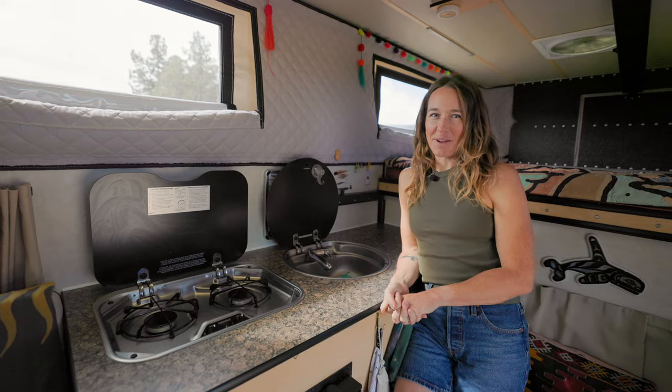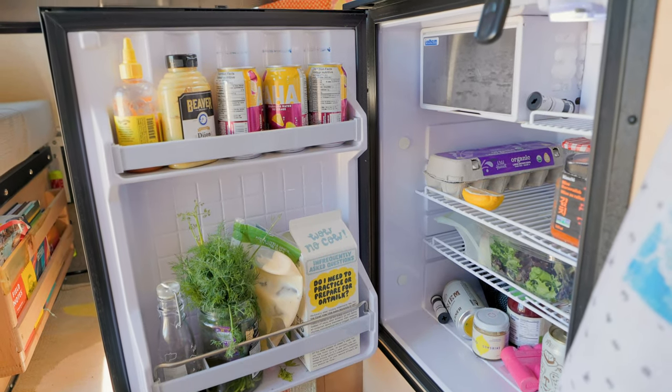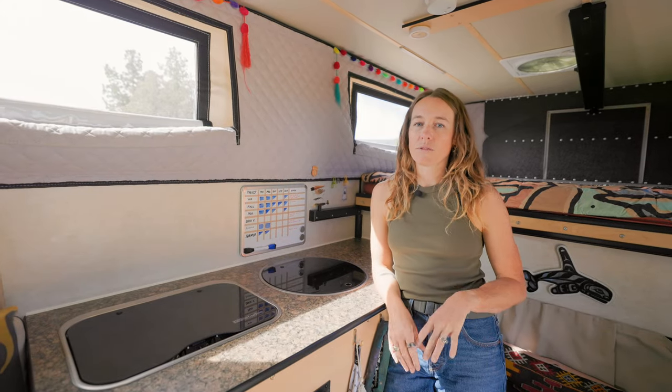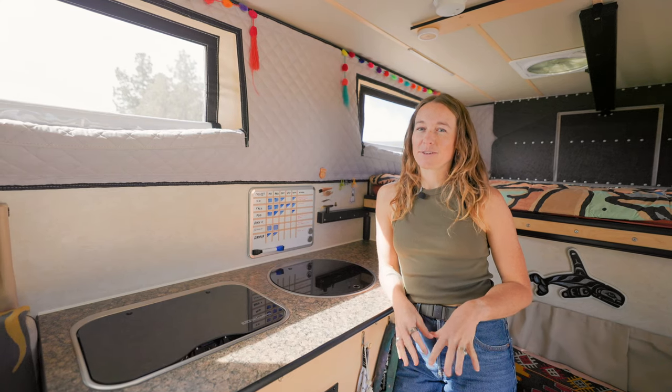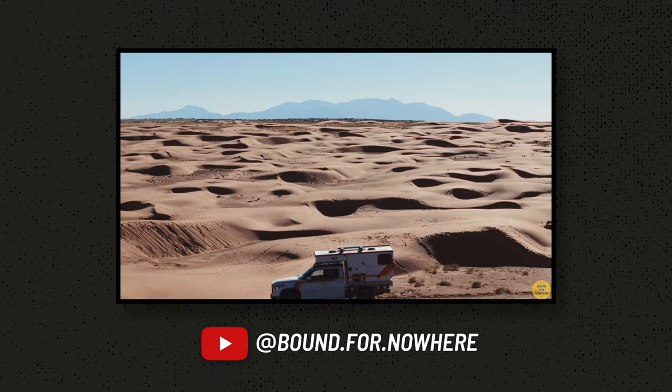This is actually the largest fridge we've ever had, so while it may not be the largest refrigerator in the world, it's doing just fine for us. The vast majority of our meals are made at home because we have an incredibly capable truck and we spend most of our time very secluded.